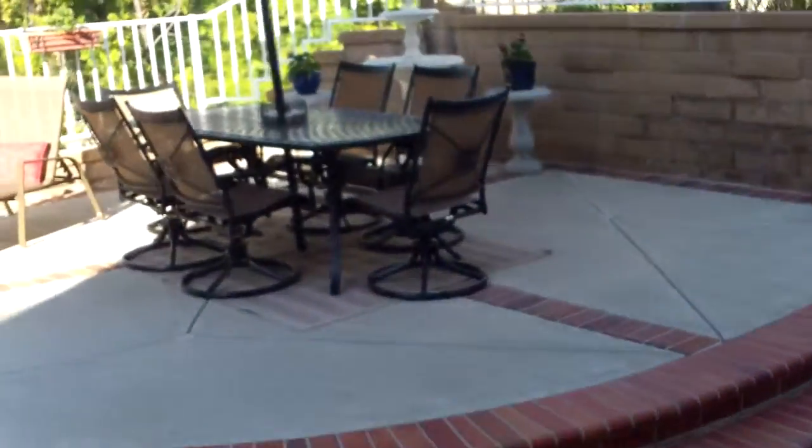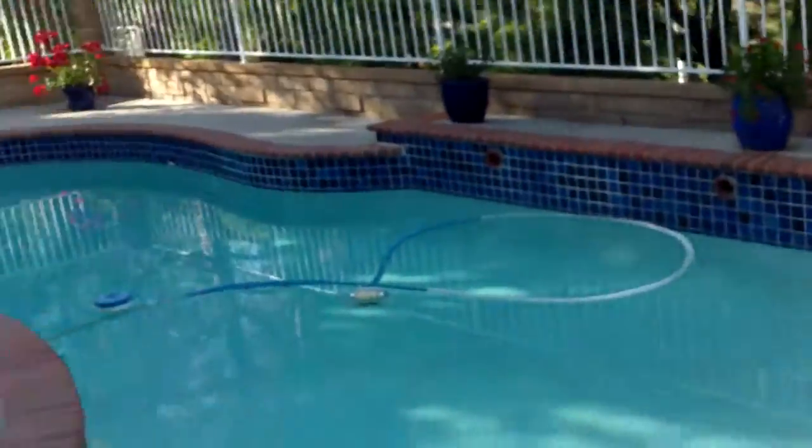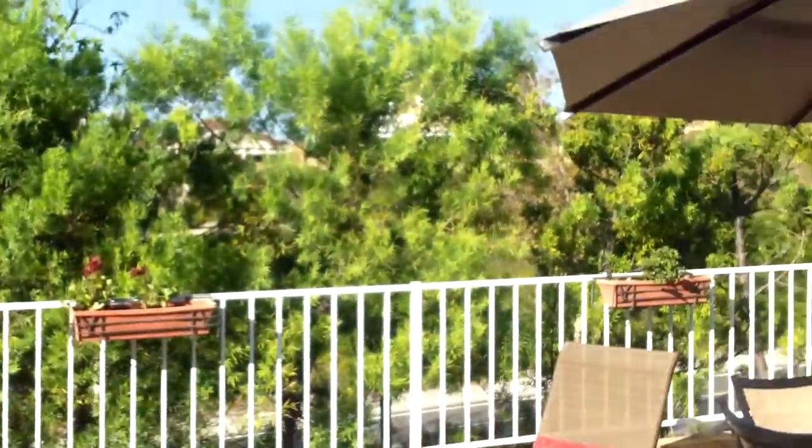Brick patio, concrete, elevated up two steps. Pool's in good shape — it's pretty. Beyond is La Paz, a little bit of noise. Not a lot of neighbors looking back at you, which is nice.